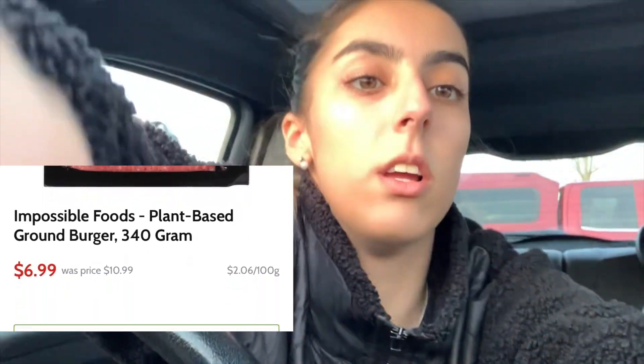I looked on Checkout 51 and saw two deals I wanted to do. First of all, I'm vegetarian, so if I ever want plant-based meat it's so expensive. Today it was on for $6.99 per pack. You can make up to three burgers per pack, or meatballs, whatever you want. I bought five of those because you can do it up to five times on Checkout 51, and it's good to stockpile. They were $6.99 each and on Checkout 51 I get $2 back per one, so $10 back total.